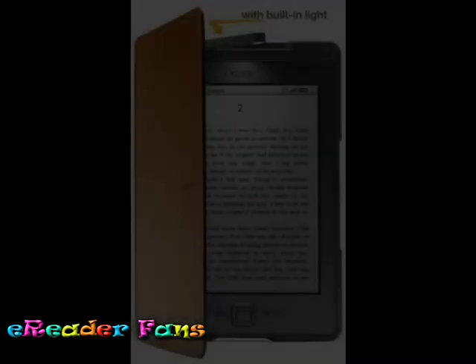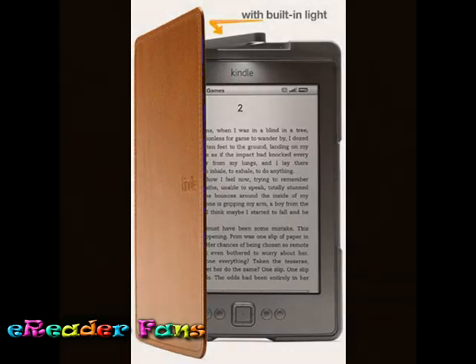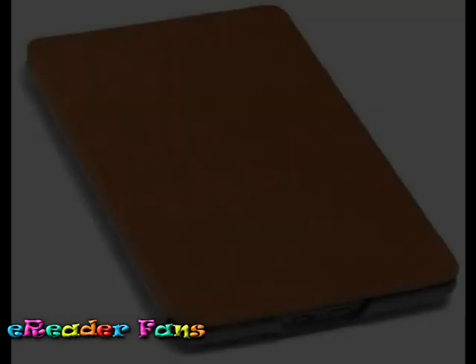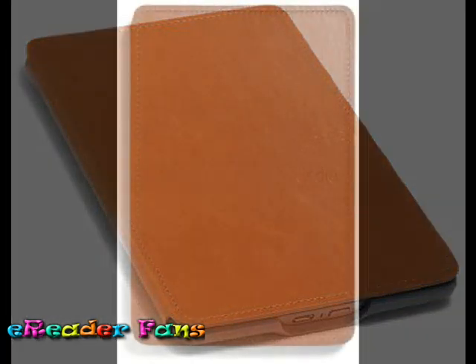Amazon's Kindle Lighted Leather Cover protects and illuminates your Kindle. Our sleek, form-fitted leather cover was designed to be the perfect companion for Kindle. The premium leather exterior looks and feels great, while the soft microfiber interior protects your device from scuffs and scratches.